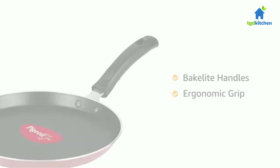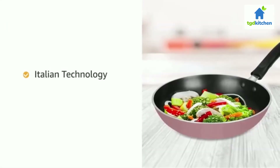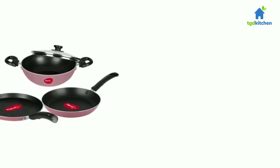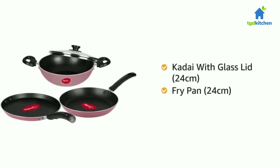The Bakelite handles provide an ergonomic grip and keep the handles from getting warm. The Pigeon nonstick cookware set is developed using Italian technology that ensures high durability and smoothness to the products. The cookware set consists of a 24 centimeter kadai with glass lid, a 24 centimeter fry pan.